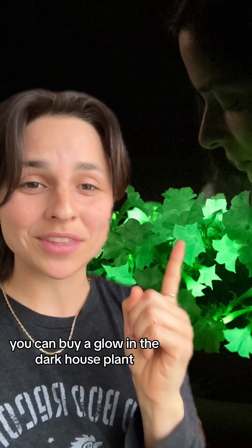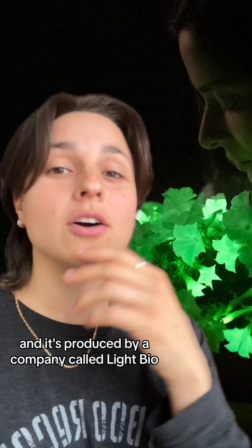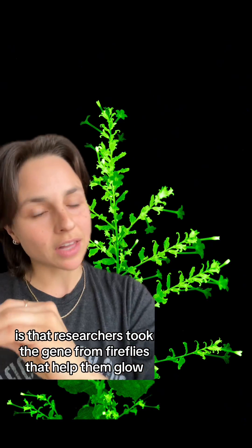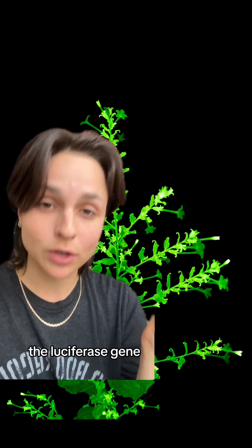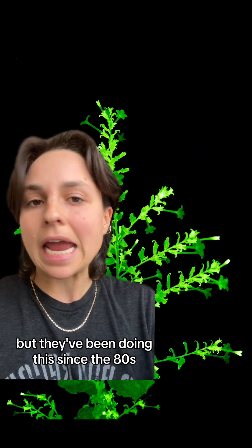For the first time ever, you can buy a glow-in-the-dark house plant. It's called the Firefly Petunia, and it's produced by a company called LightBio. So how this works is that researchers took the gene from fireflies that helped them glow, the luciferase gene, and inserted it into the genome of the plant. But they've been doing this since the 80s.